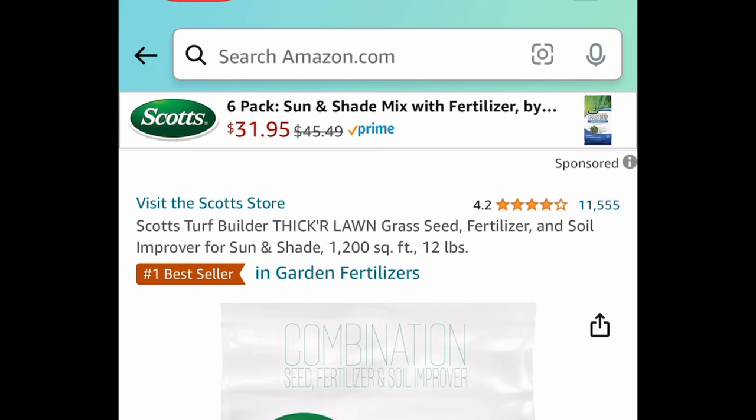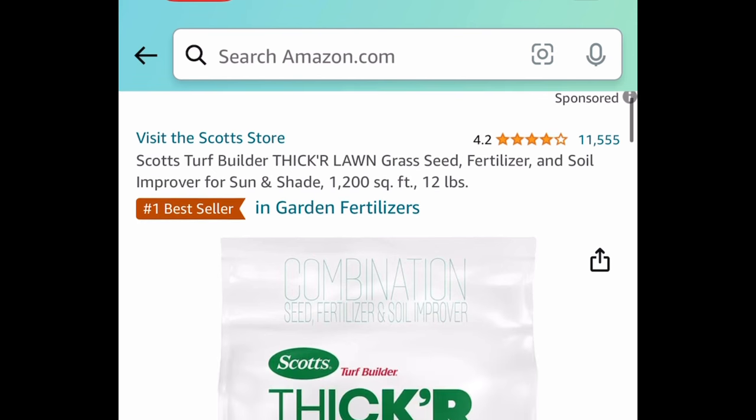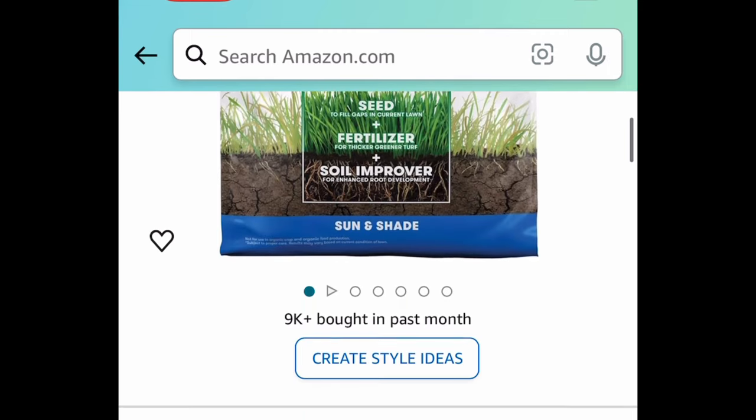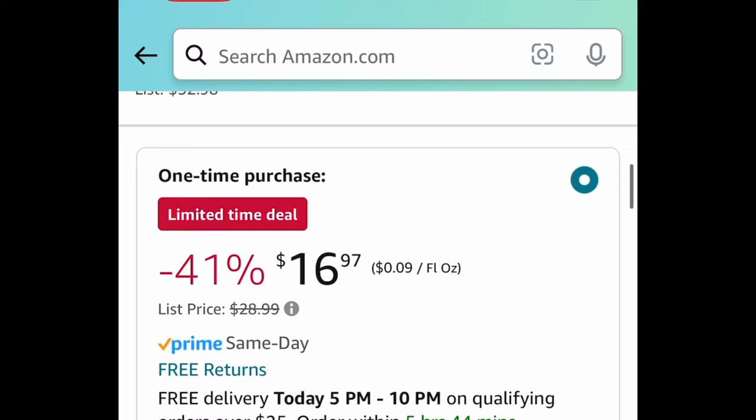There's a price drop on the Scotts Turf Builder Grass Seed Fertilizer — a 12 pound bag currently price dropped down to $16.97.